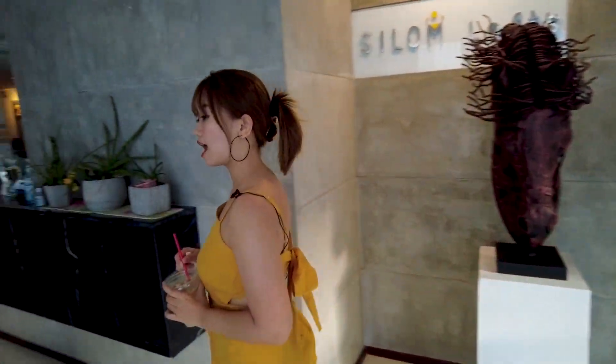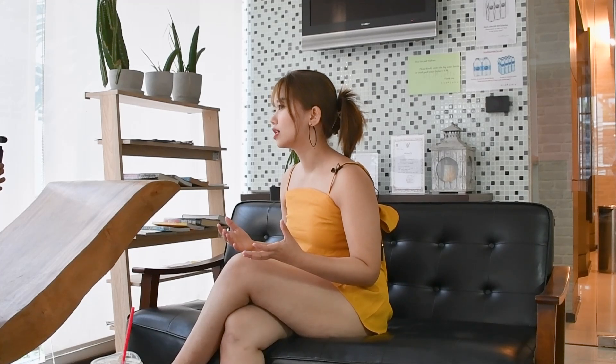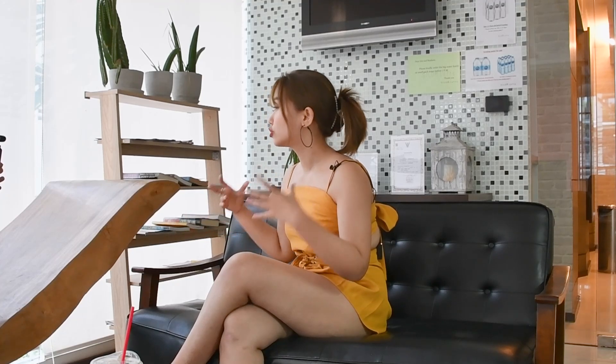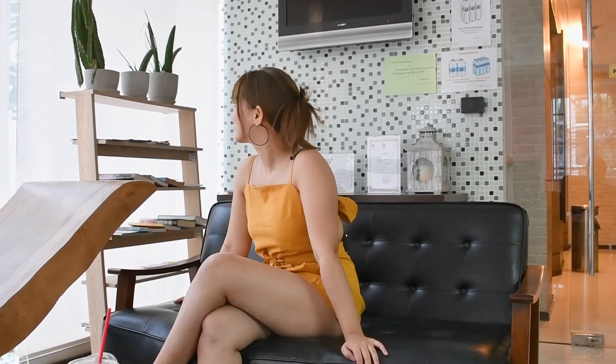Now I'm at the lobby of the Ceylon Love Hotel. Unfortunately, I can't show you the room because they are fully booked for today. I will tell you the room prices of this hotel. For one bedroom, it costs 4,000 baht, which is around $100. For two bedrooms, it costs 5,000 baht, which is $130. So now let's explore more.